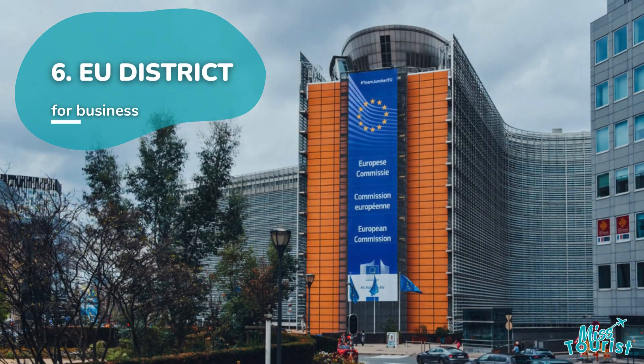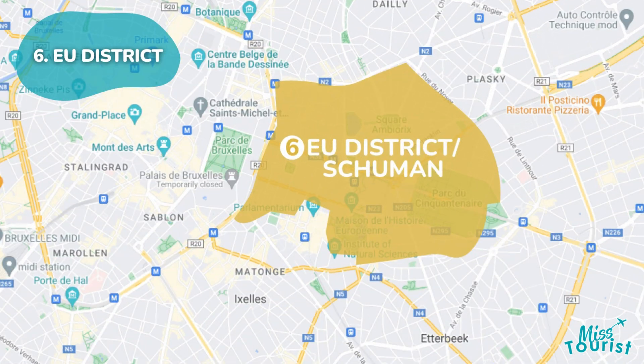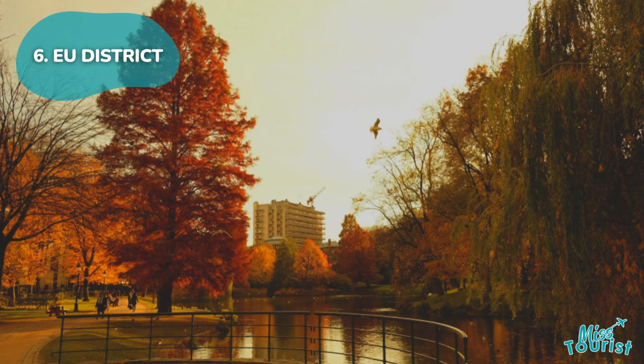6. The EU district in the European Quarter is a hub for business, politics, and journalism. Explore the Parliamentarium and the House of European History. Place Lux and Park Leopold are ideal starting points for exploring the area.